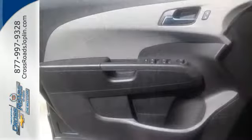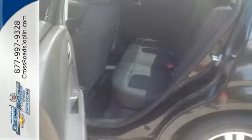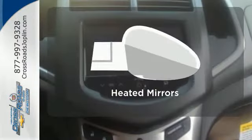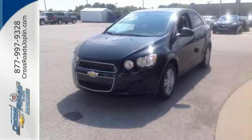Safety features such as the emergency communication system, low tire pressure warnings, and stability and traction control give the Sonic the 5-star safety rating it deserves. Leave the scraper in the car thanks to the heated mirrors. Drive home with peace of mind in this Sonic.